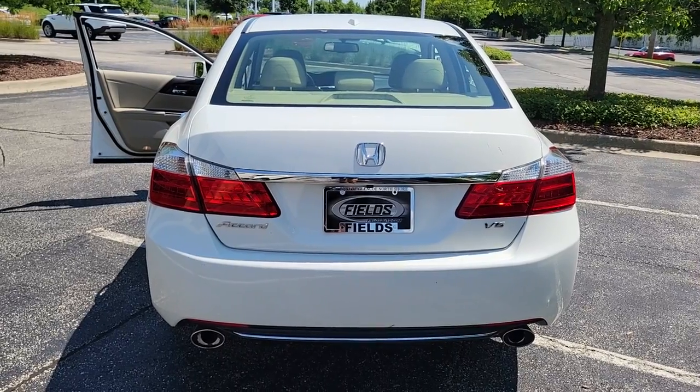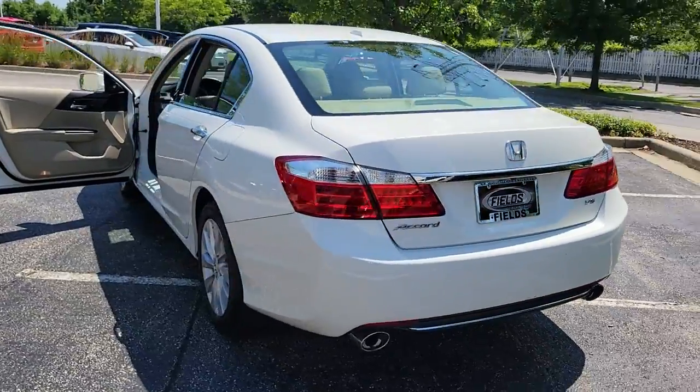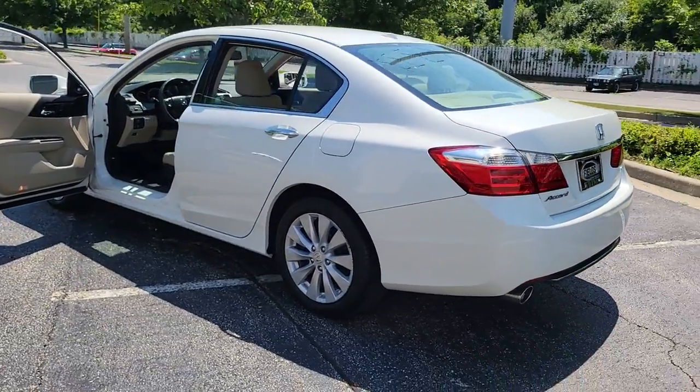These are just some of the great options this vehicle comes with: sun/moonroof, backup camera, fog lamps, power passenger seat, satellite radio.